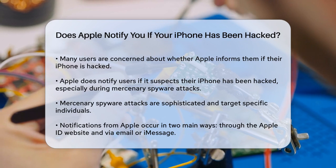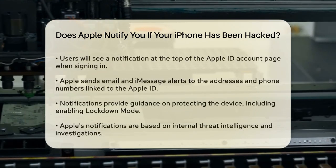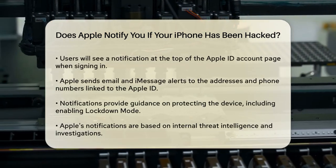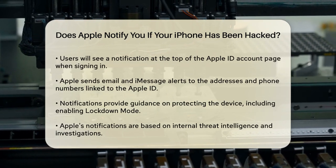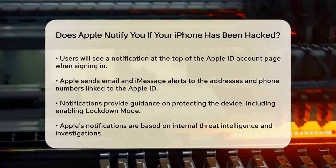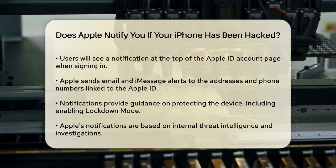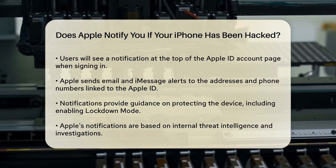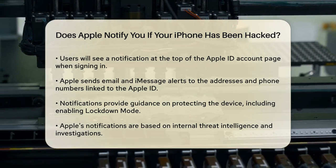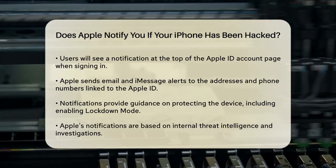Here's how Apple notifies you. If Apple detects activity that looks like a mercenary spyware attack, you'll receive a threat notification in two main ways. First, when you sign into your Apple ID account on the Apple website, you'll see a notification at the top of the page. Second, Apple will send you an email and an iMessage notification to the addresses and phone numbers linked to your Apple ID. These notifications will guide you on what to do next to protect your device.